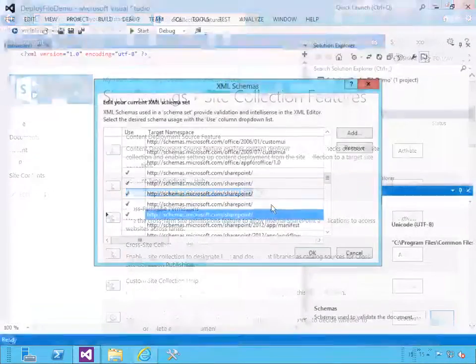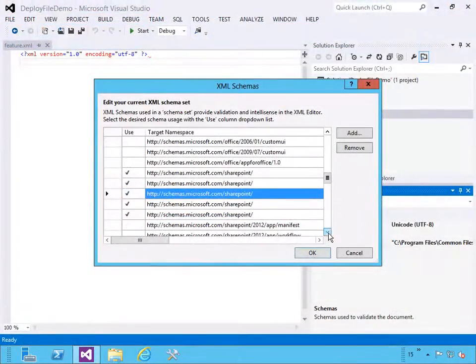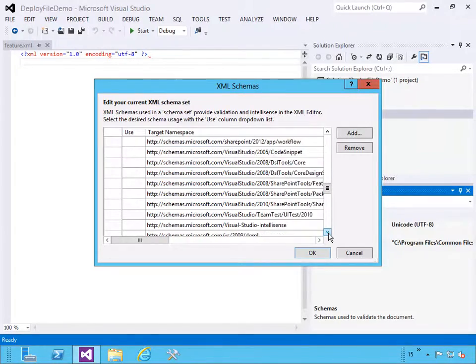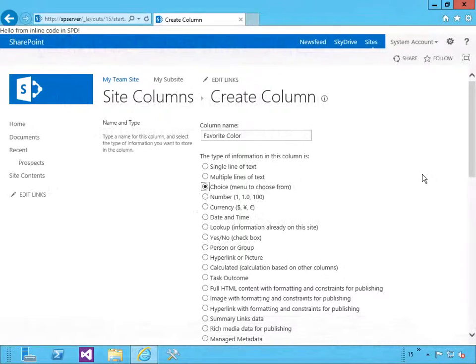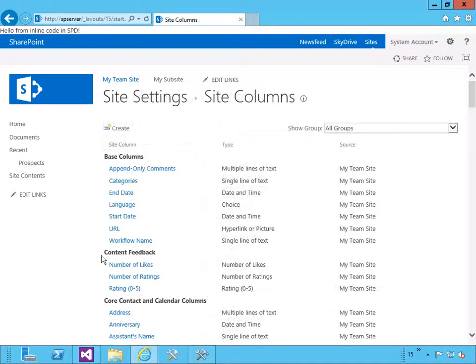SharePoint provides a very elegant way of deploying functionality to web server farms through the concept of features and solutions. We will dive into these concepts and see how easy they make creating and deploying new functionality into SharePoint applications.